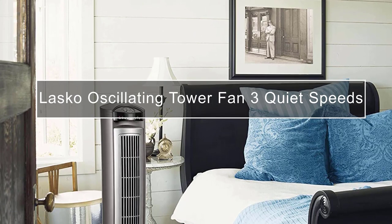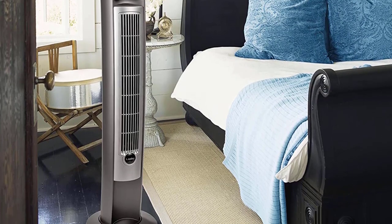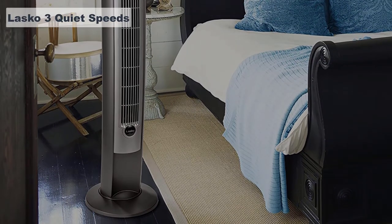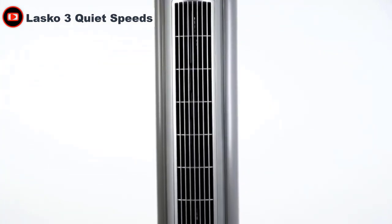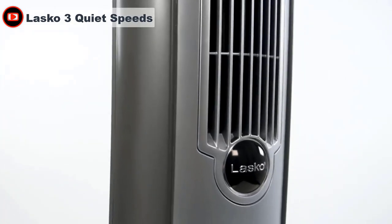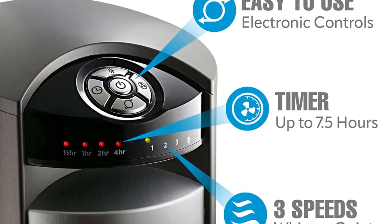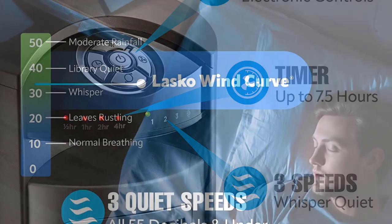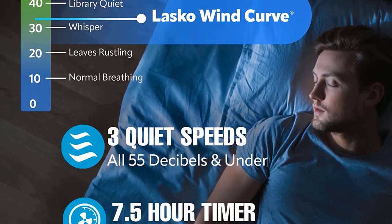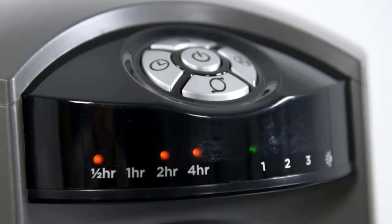What really sets this fan apart is its functionality. The remote control makes it so easy to adjust the settings from across the room, and the timer feature is a game changer. We no longer have to worry about falling asleep with the fan on all night and waking up freezing — I can set it for two, four, or eight hours and know that it will automatically turn off when I want it to. Even on the highest setting, it produces a gentle hum that's actually soothing to fall asleep to.